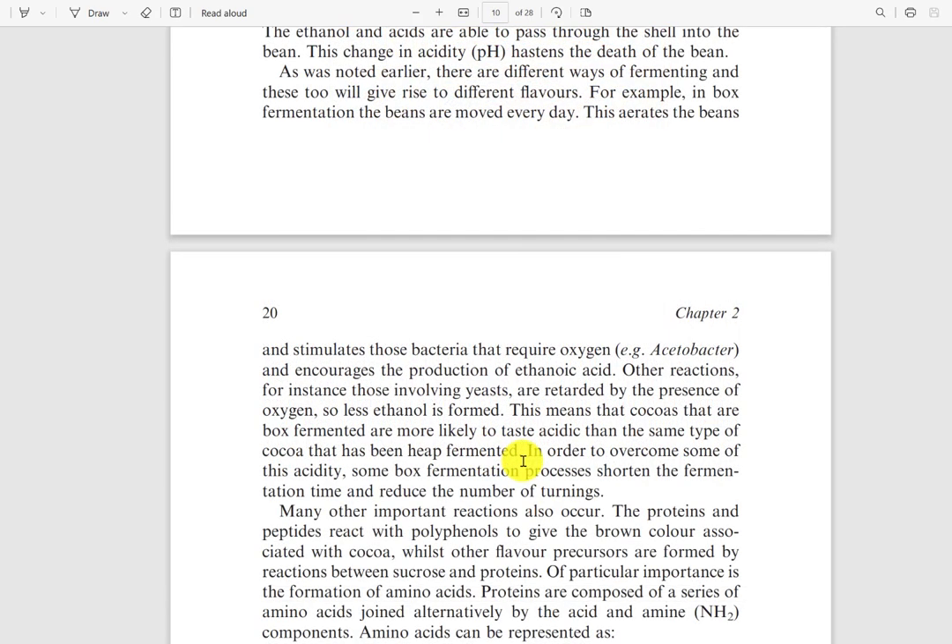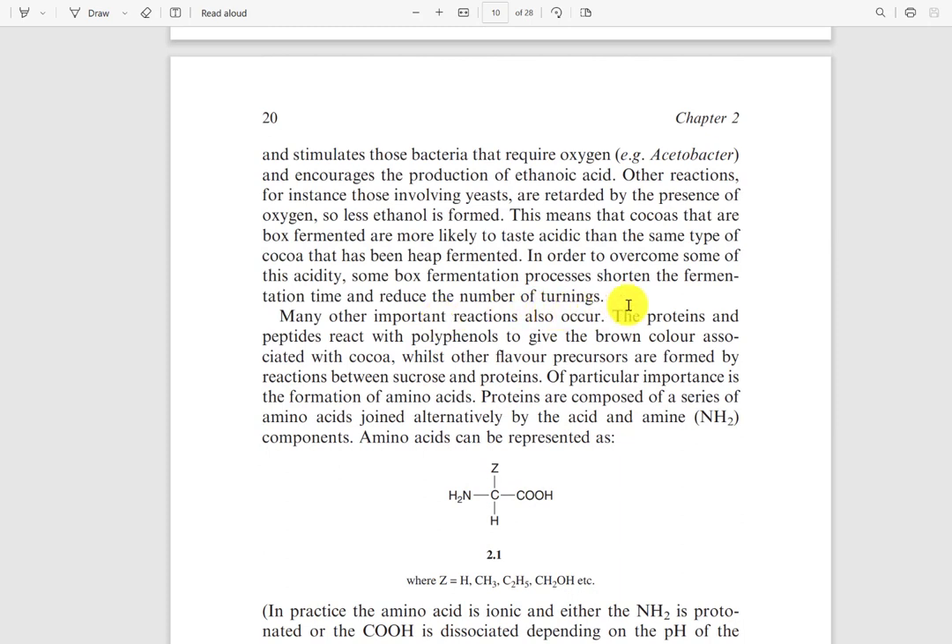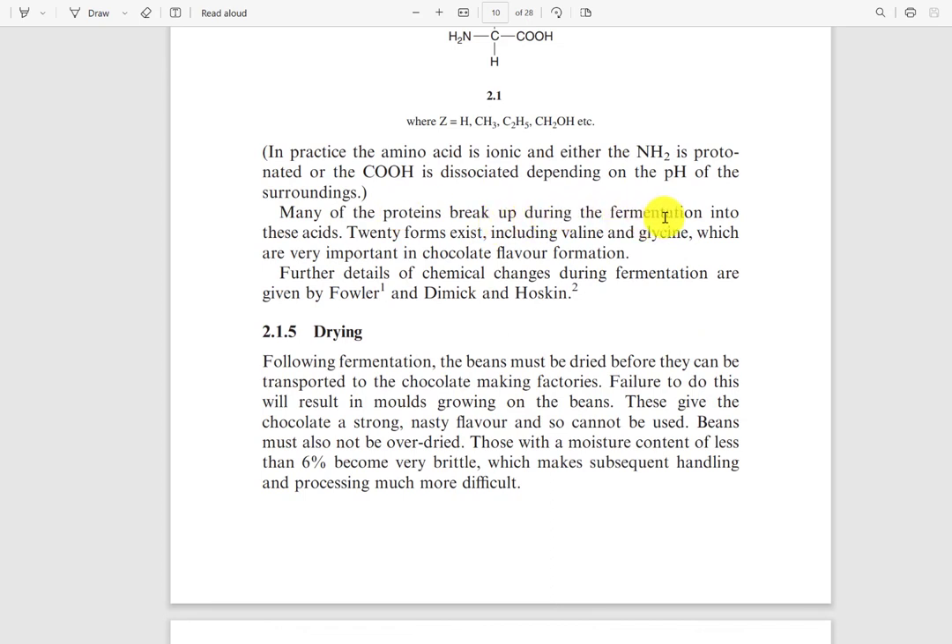This change in acidity hastens the death of the bean. There are different ways of fermenting that give rise to different flavors, and the type of fermentation will affect the overall taste and flavors of the cocoa bean and hence the chocolate. Many other important reactions occur — proteins and peptides react with polyphenols to give the brown color associated with cocoa, while other flavor precursors are formed by reactions between sucrose and proteins. Of particular importance is the formation of amino acids; many of the proteins break up during fermentation into these acids — twenty forms exist, including valine and glycine, which are very important in chocolate flavor formation.